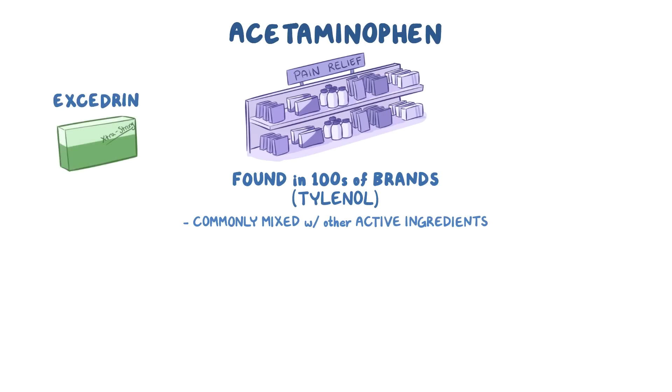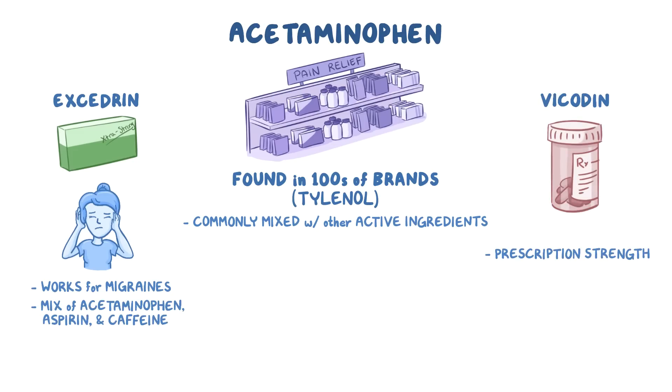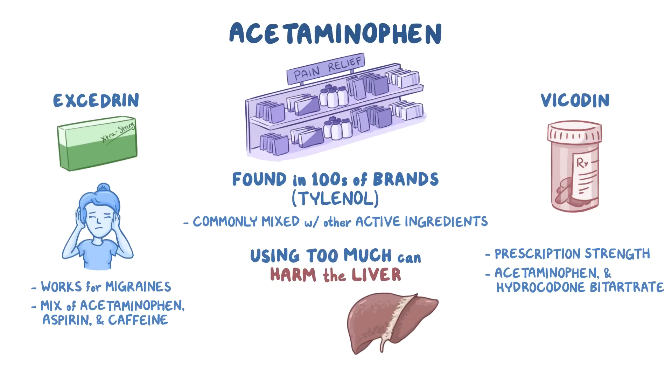Examples include Excedrin, which works for migraines, and is a mix of acetaminophen, aspirin, and caffeine. There's also Vicodin, which is a prescription-strength painkiller that contains acetaminophen and hydrocodone bitartrate, a type of opiate. Acetaminophen is generally safe to use, but using too much of it can cause harm to the liver, especially if you also drink a lot of alcohol or have existing liver issues.